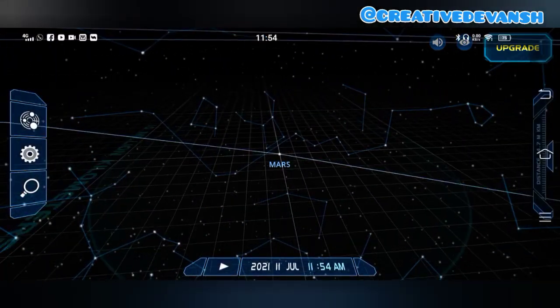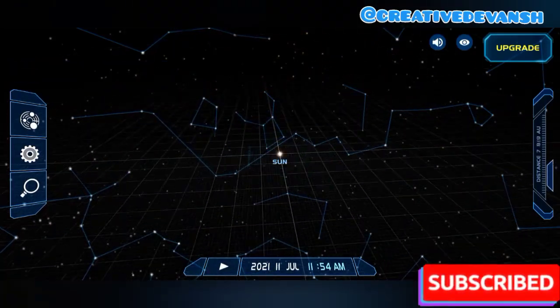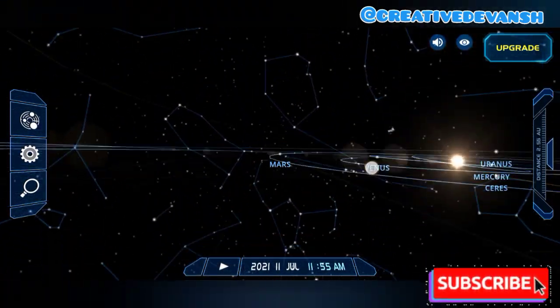Let's go to the outer planets. Outer planets are made up of gases, and inner planets are made up of solid.